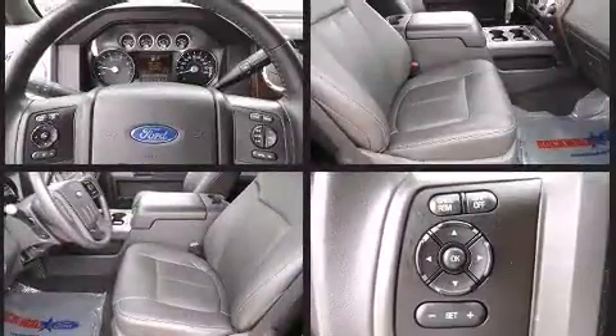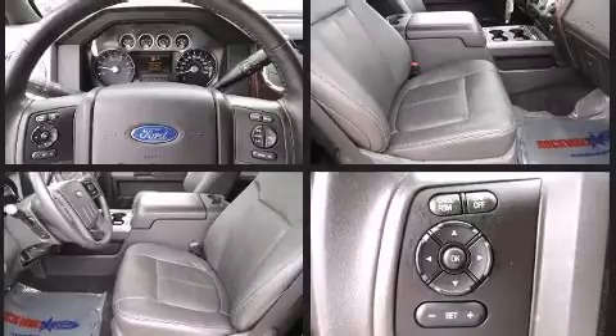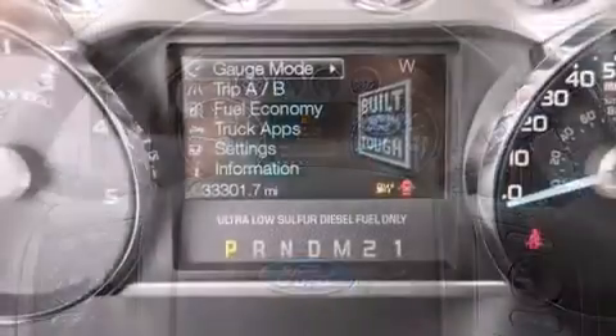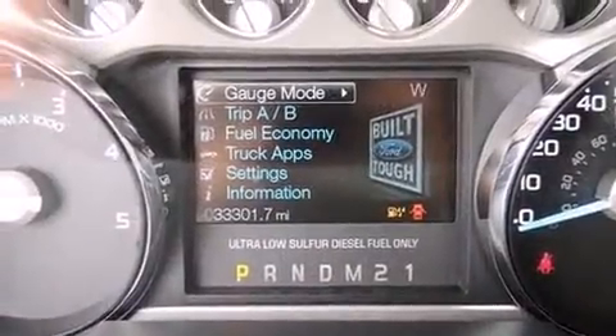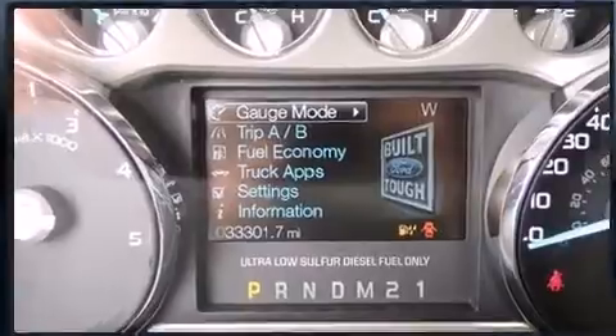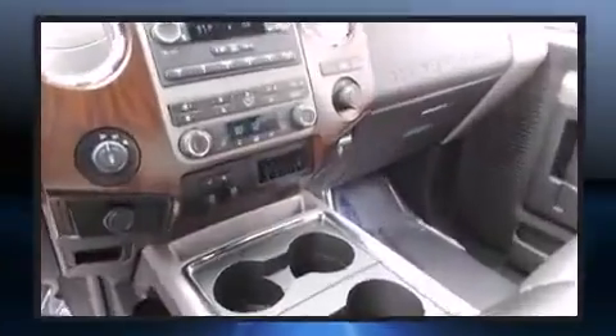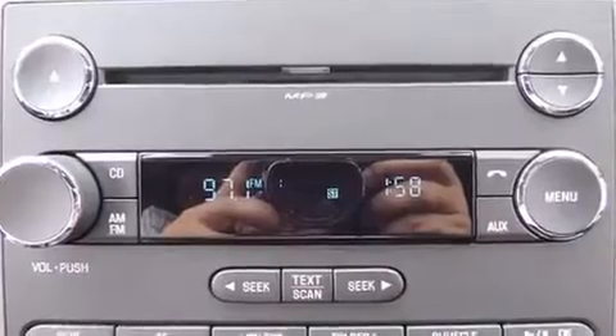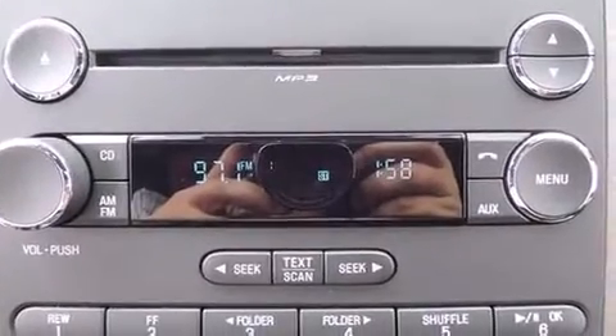Safety features include head curtain airbags, traction control, brake assist, ignition disabling, and four-wheel disc brakes with ABS and electronic stability control. Supplementing these mechanical systems, you'll maintain precise command of the roadway. This vehicle has achieved certified pre-owned status by passing